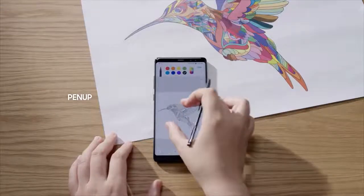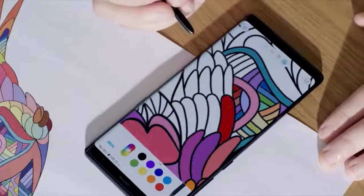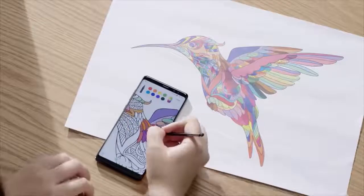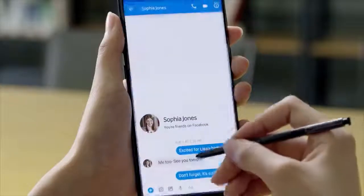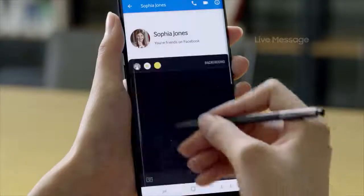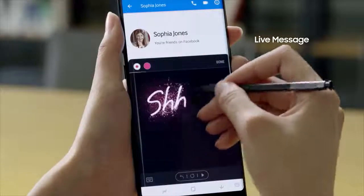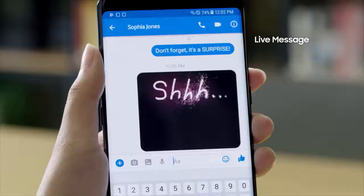PenUp offers artistic minds another outlet for their creativity, featuring digital coloring pages that can be transformed into pieces of art. With Live Message, users can now share animated texts or drawings across platforms that support animated GIFs. It's a whole new way to communicate.